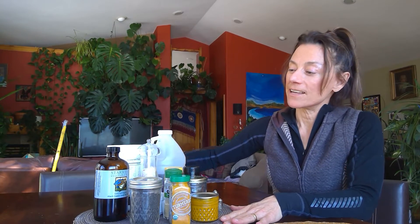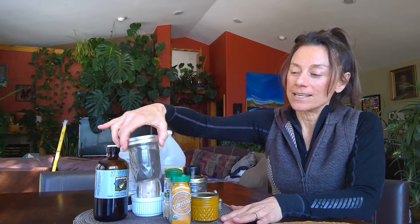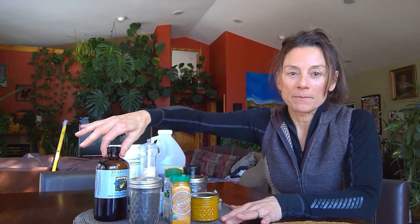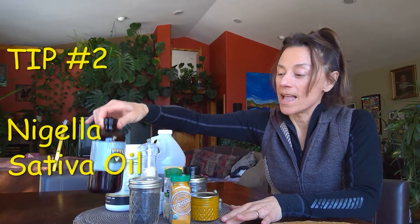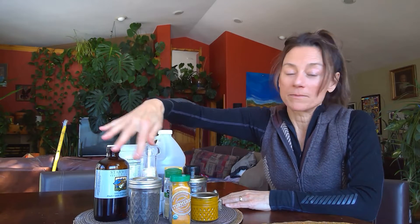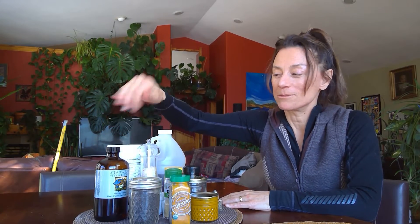So nigella sativa — you can grind it and put it out on the table, but I think the best way to get your therapeutic dose is to get the oil. The best way to take the oil is with your first bite of food. That way the oil gets in, it gets a meal on top of it, and you're not getting the aftertaste all day. One teaspoon of the oil is about four teaspoons of powder, so it's a really good way to get your therapeutic dose.